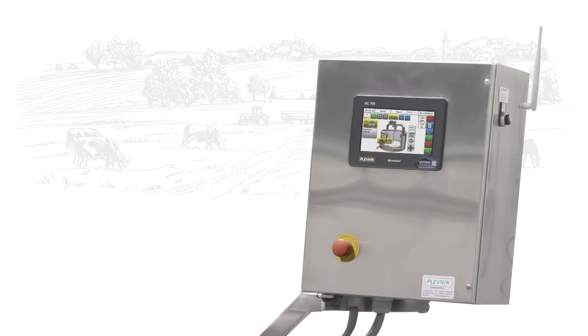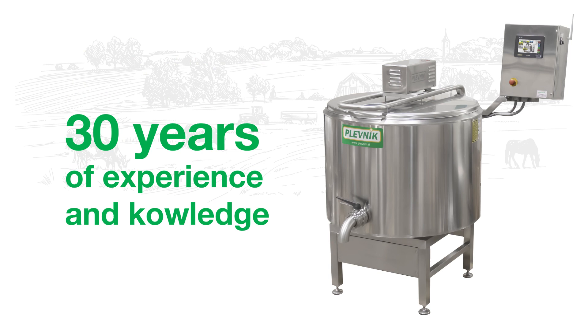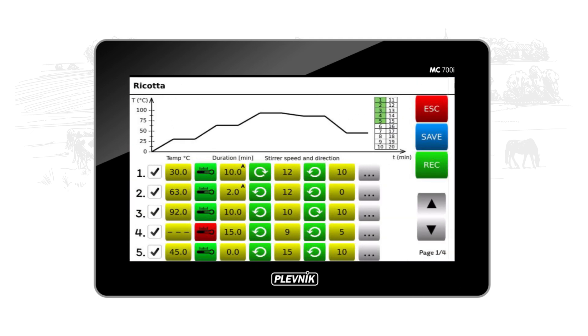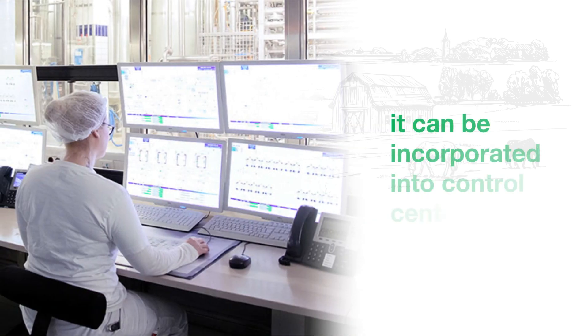It combines powerful hardware with 30 years of experience and knowledge of milk processing technology. Easy to use, reliable, with complete process control and process recording. If needed, it can even be incorporated into control centers.